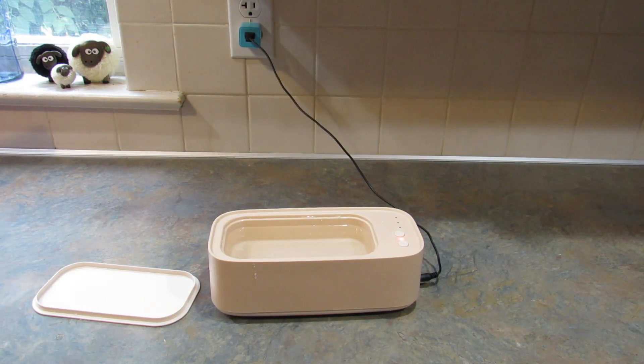I'm going to clean my glasses every day in this — it's so much easier. You just put them in, click the little button, and three minutes later you have clean glasses. Awesome.